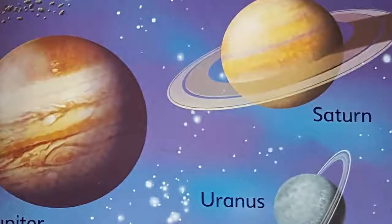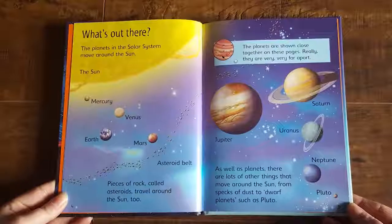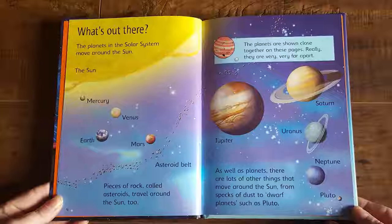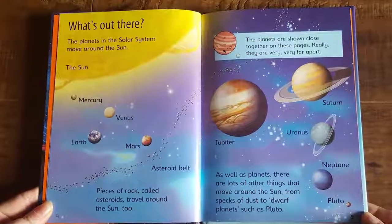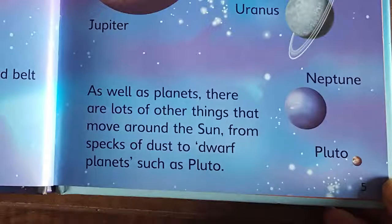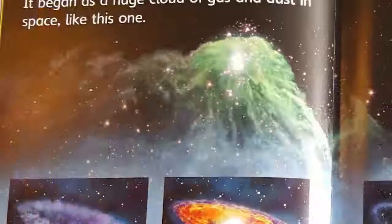The planets are shown close together on these pages, but really they are very, very far apart. As well as planets, there are lots of other things that move around the sun, from specks of dust to dwarf planets such as Pluto. Scientists think that the solar system formed millions and millions of years ago. It began as a huge cloud of gas and dust in space, like this one.